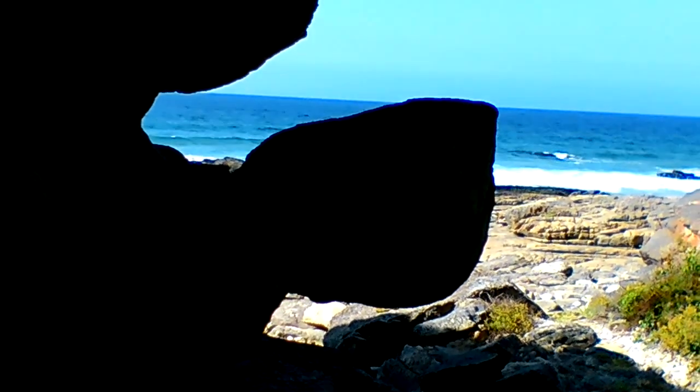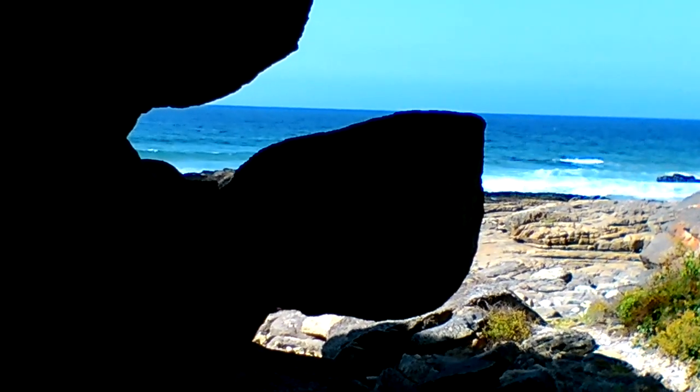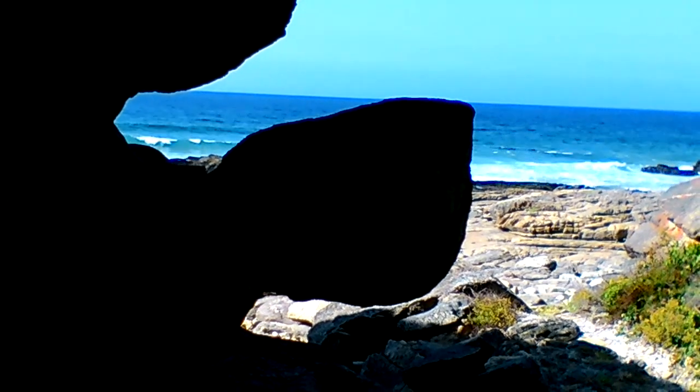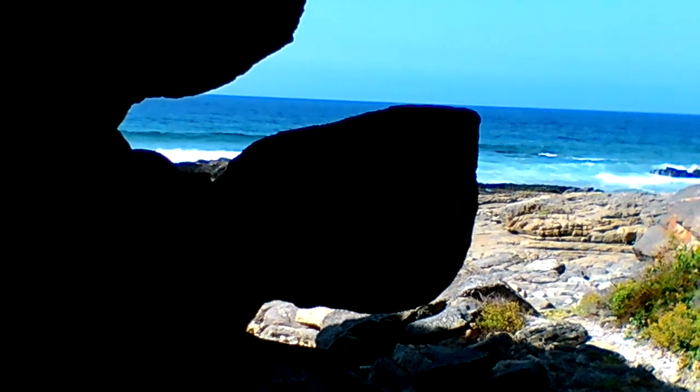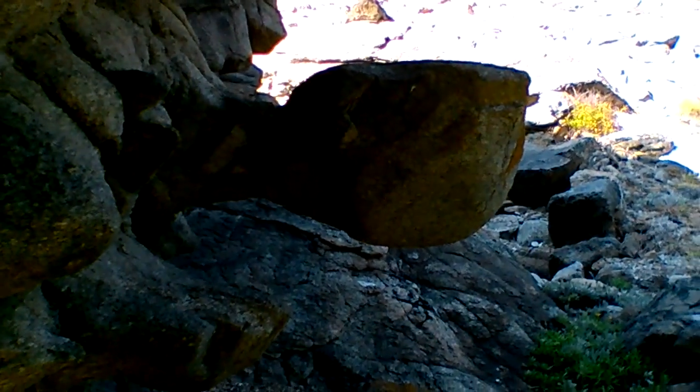It's a protrusion from the side of the rock and it's quite peculiar and unique. It's one of the landmarks that you can look out for.